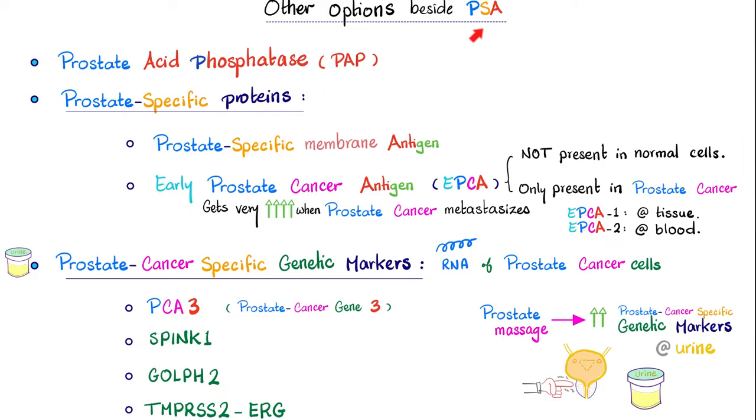Prostate-specific antigen is not the only game in town. We have many tests to help us diagnose prostate cancer, and they include prostate acid phosphatase, prostate-specific proteins like the prostate-specific membrane antigen, and early prostate cancer antigen — that's today's topic. We also have prostate cancer-specific genetic markers such as PCA3, which stands for Prostate Cancer Gene 3, SPINC1, GOLF2, and TMPRSS2ERG.